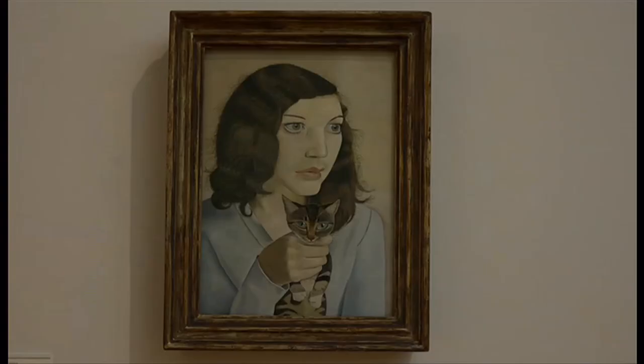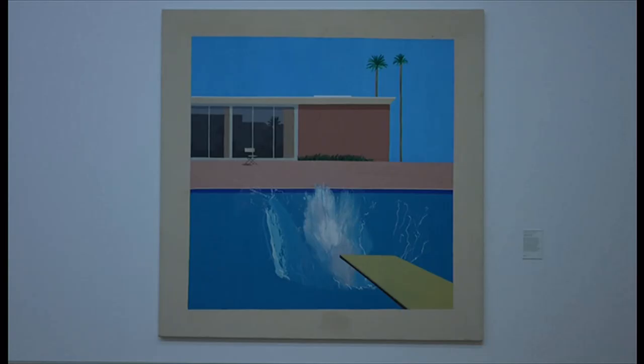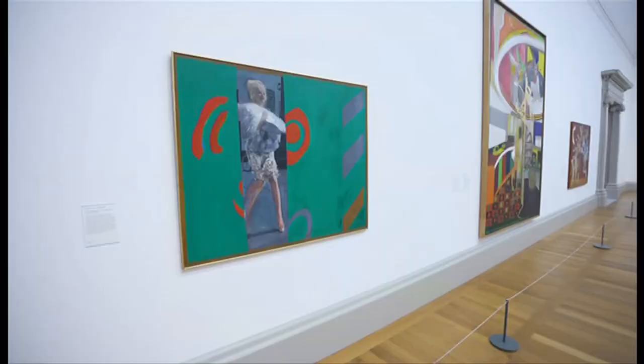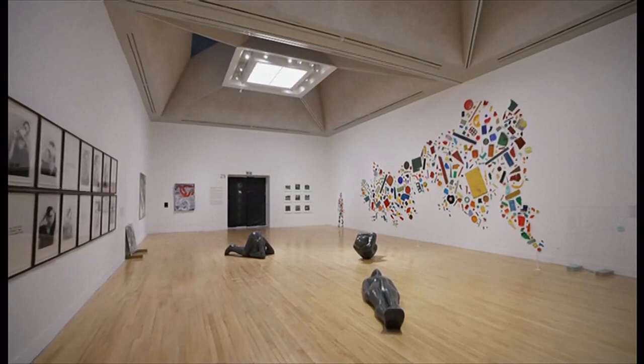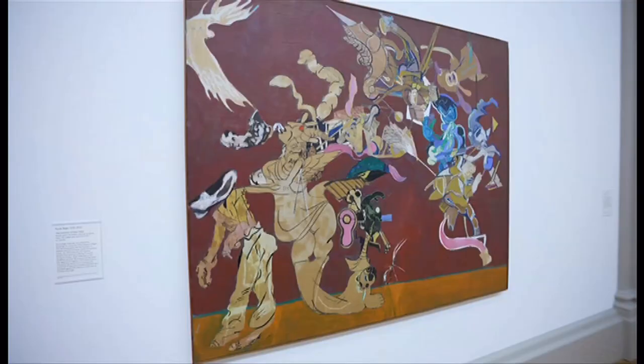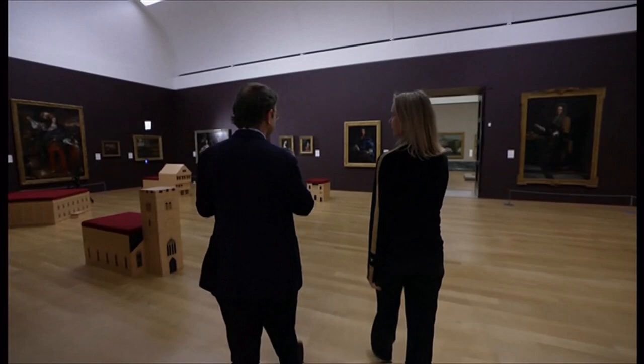It's a journey through 500 years of British art, but now this story isn't presented in a vacuum — it reflects the culture and society of its times. Tate Britain is also giving greater prominence to works by women artists and diversity.